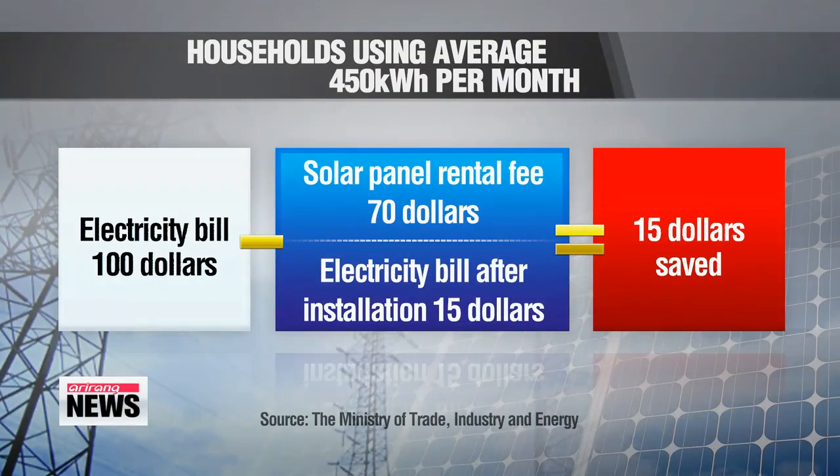The Ministry of Trade, Industry and Energy says homeowners that pay an average 100 dollars for electricity a month can save up to 15 dollars every month, even after paying the rental and electricity fees.